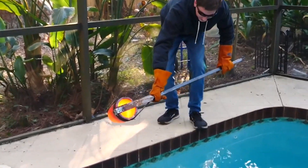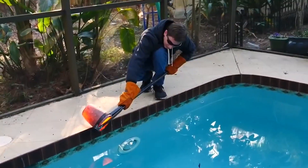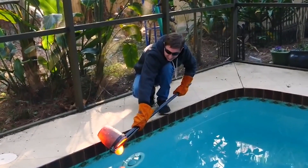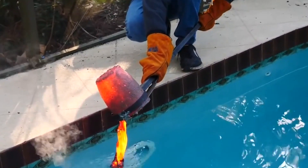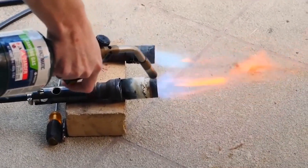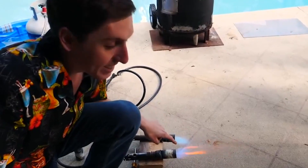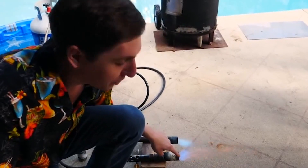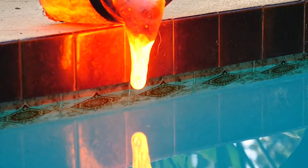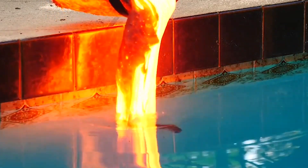An hour later, the backyard scientist had his own vat of molten lava, which immediately started bubbling, spraying sparks, and sounding like fireworks as it hit the pool's water. He was not satisfied with that, however, claiming the burner was not hot enough to produce satisfactory results. So he tried again with a different burner, and the next batch of lava makes the first one look like ice.